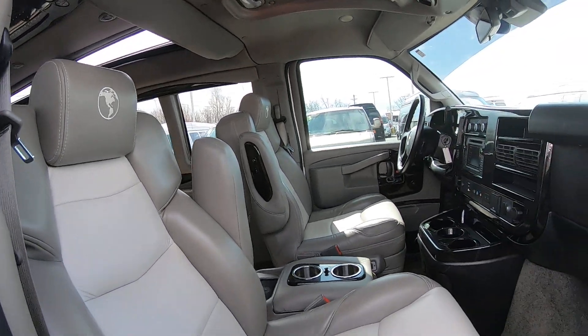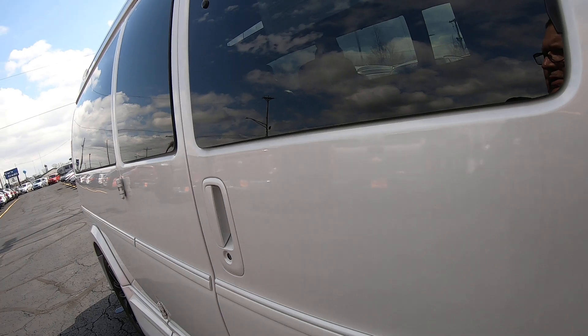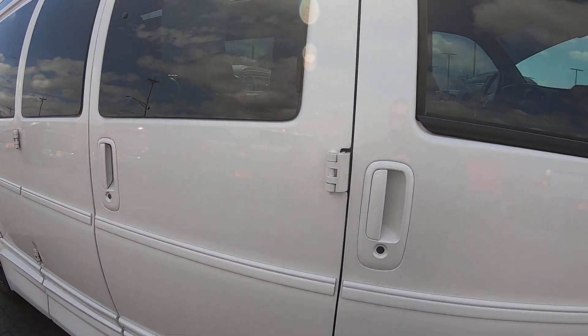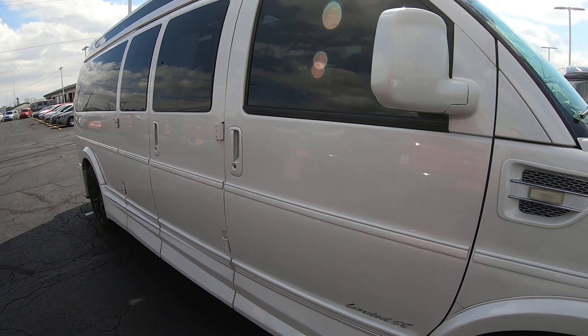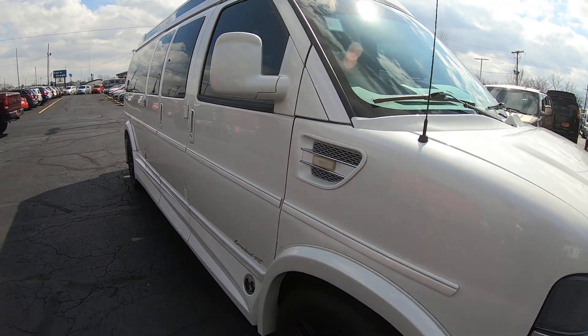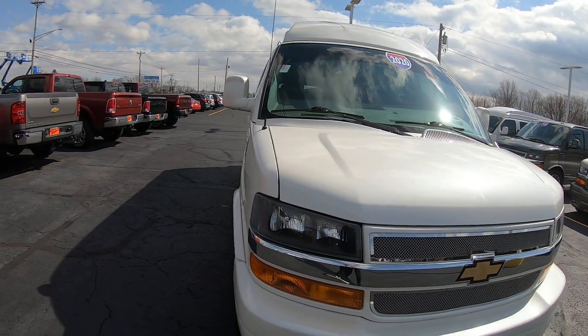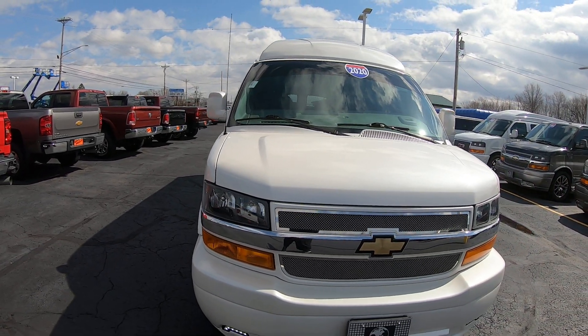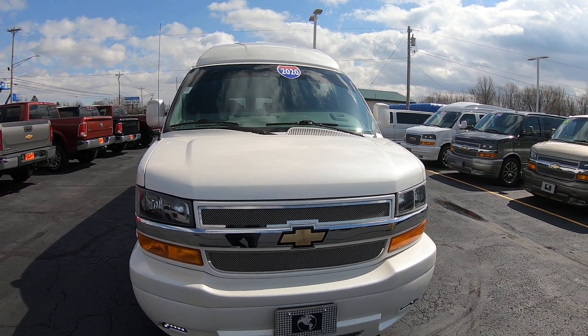There you have it. 2020 Chevy Express Explorer Limited Package. 155-inch wheelbase, 9-passenger, 26,000 miles, custom white diamond pearl coat paint. This van is here available at Paul Sherry Conversion Vans. Come see me, Nick Ruiz.